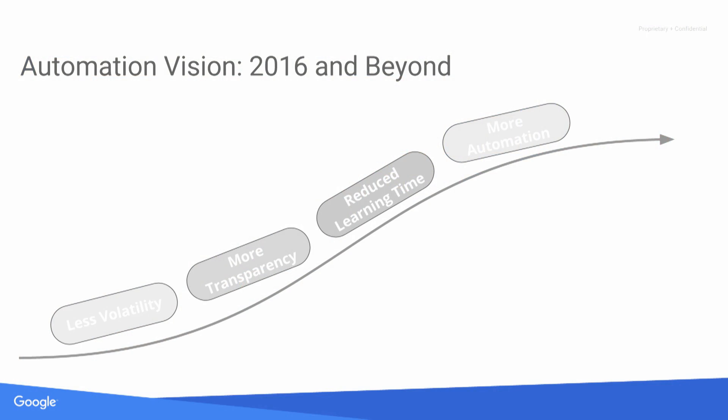Looking ahead to the second half of 2016 and beyond, we're always working to improve the product based on feedback from advertisers. We're most focused on reducing volatility and learning time so you're as efficient as possible from day one. We're also working on providing as much transparency and insight as possible directly in the AdWords interface, and working to automate even more, resulting in additional efficiencies and time savings for your campaigns.